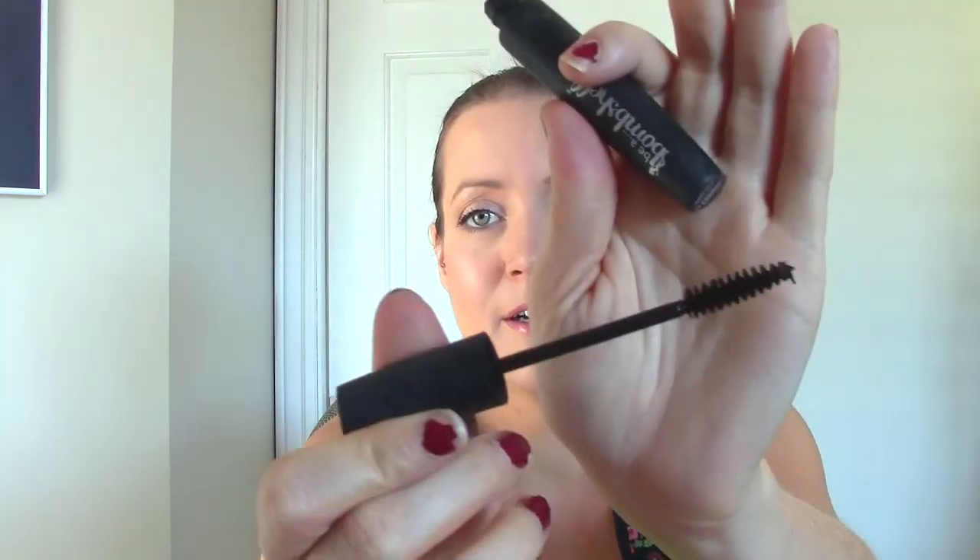This one is Be a Bombshell — I think I got this in an Ipsy bag. It's very similar to the Mary Kay one. I didn't fully use it up because I didn't like it. It didn't do anything for my eyelashes; it actually made them worse. So I'm getting rid of it.